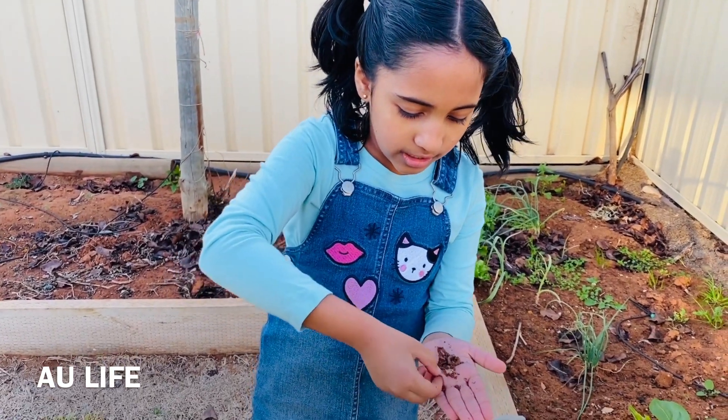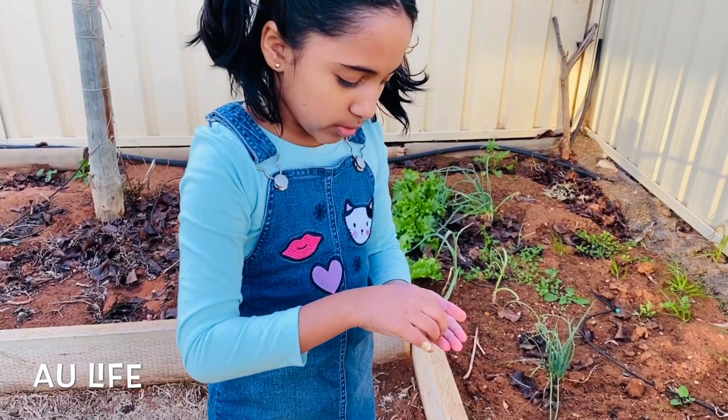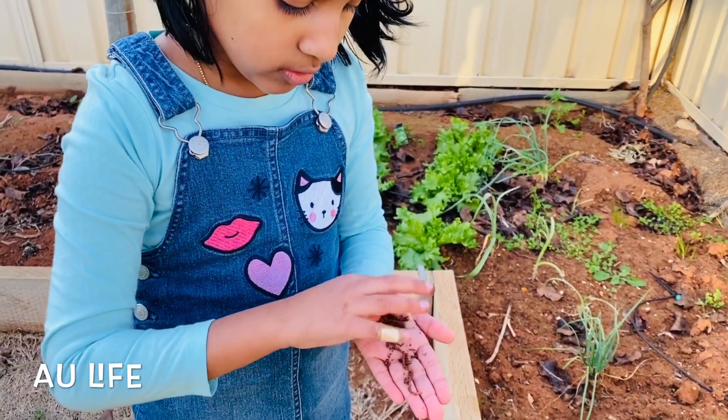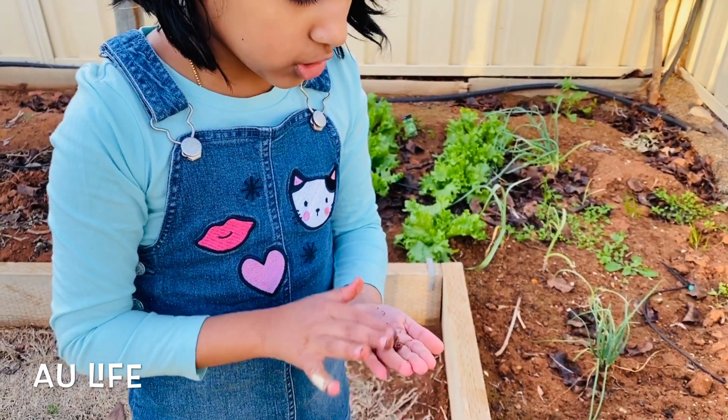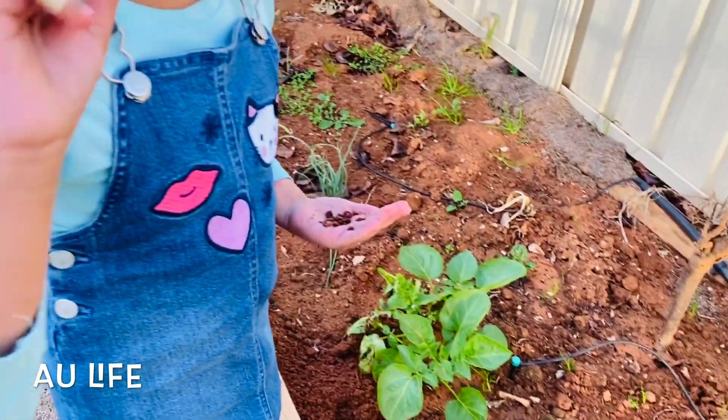One. And the second one. Come on, come on. Like this. I got one, and a two, three. We got three worms. So let's look for one last one.